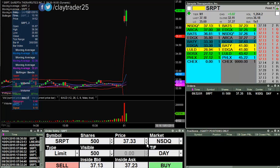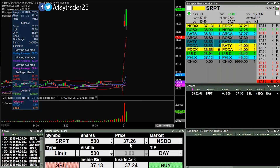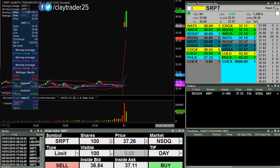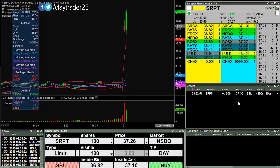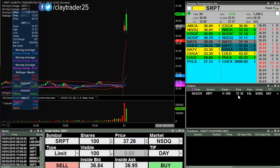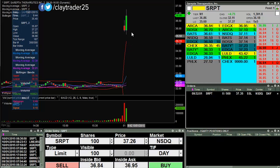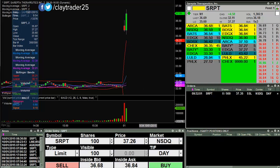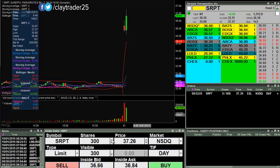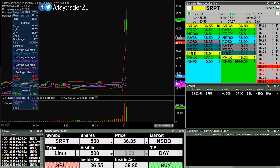Looks like I have a chance to get filled here. Things quickly turned around, kind of out of nowhere, for SRPT. Let's see if it can get up there and hit me at 37.35 or not. It was starting to fall and I actually had an order in down at 35, believe it or not, because it was down here and then all of a sudden it shot all the way up here — a quick turn of events. I will keep you updated.